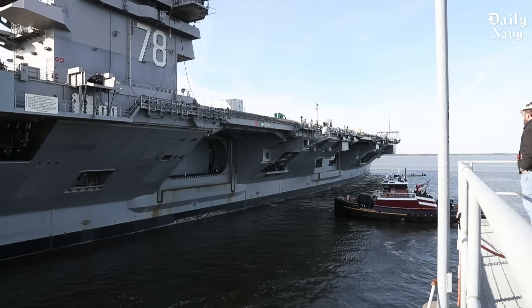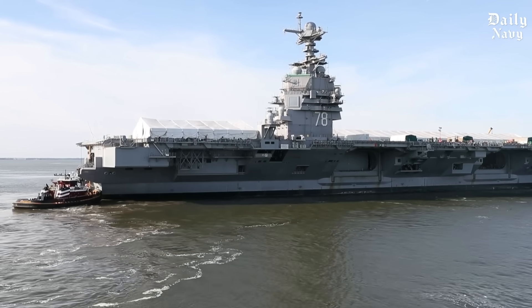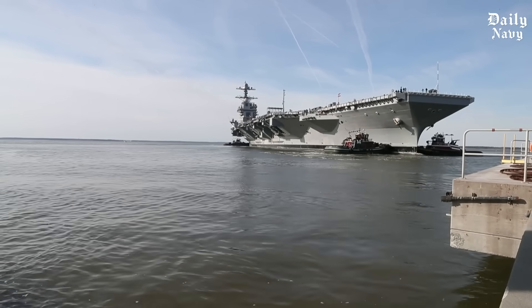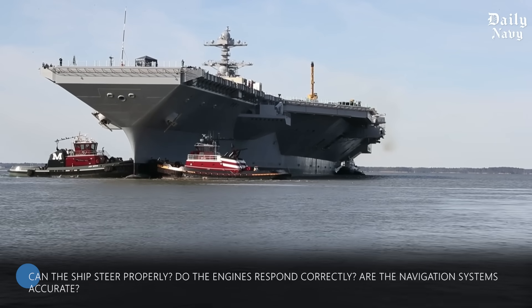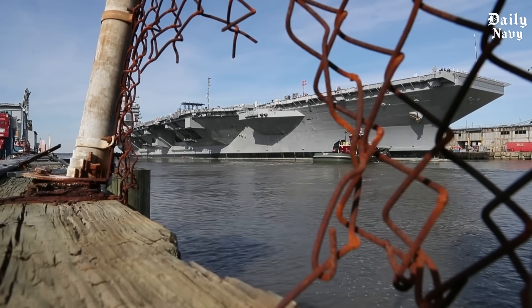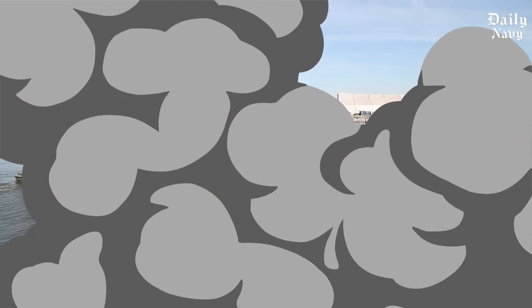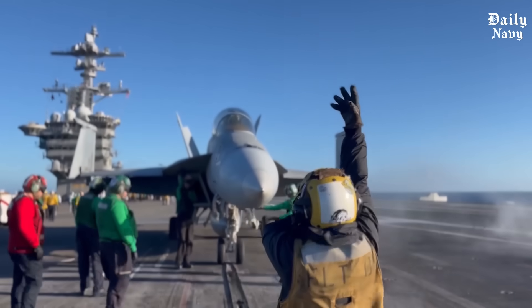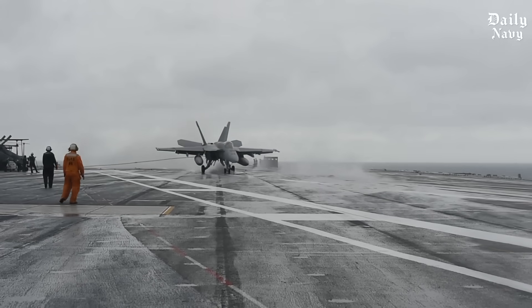Before any carrier enters service, it must prove itself through extensive sea trials that push every system to its limits in the waters off Virginia. Trials start with basic systems — steering, engine response, navigation accuracy — then progress to aircraft operations, where test pilots launch from and land on the carrier while it moves through ocean swells. The new EMALS system gets its first real workout, and the advanced arresting gear catches aircraft traveling at dangerous speeds.